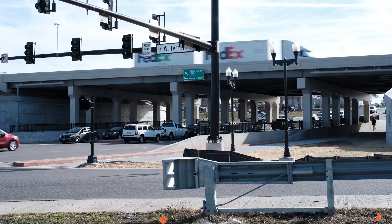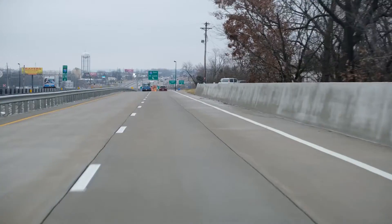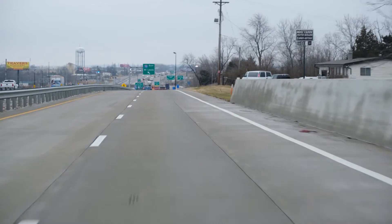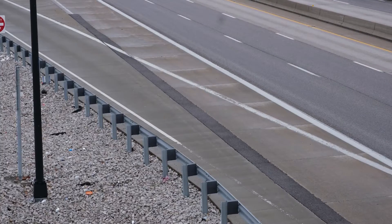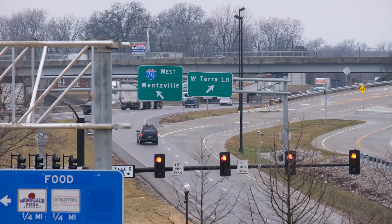Progress is right around the corner on the next phase of this multi-million dollar project. Don't forget to stay up to date on the I-70 traffic flow improvements project phase two by watching future episodes of O'Fallon Matters. This is just one of the many projects that are helping to renew O'Fallon.